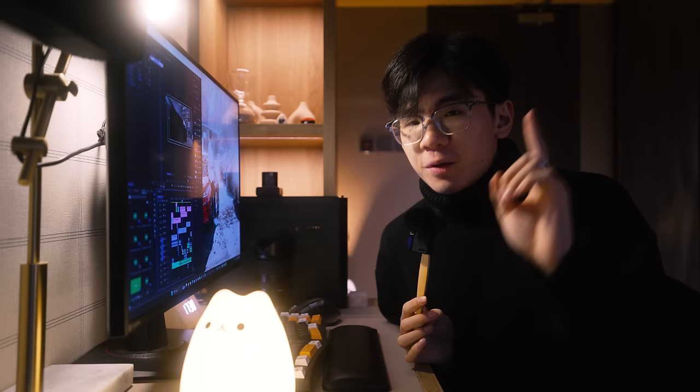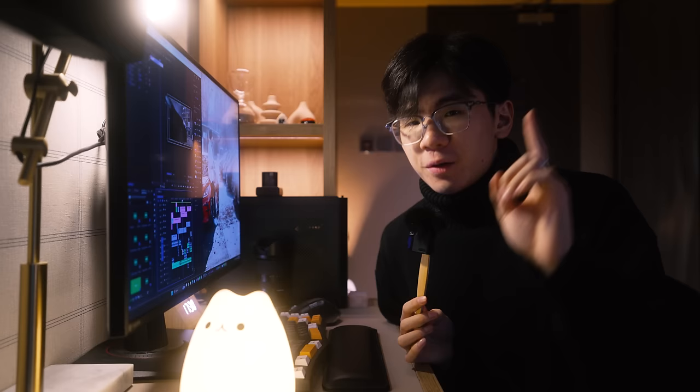New desk, new setup, new room — new video coming soon. But until then, have a beautiful, beautiful day wherever you are, and hopefully I'll see you guys soon. Bye bye.